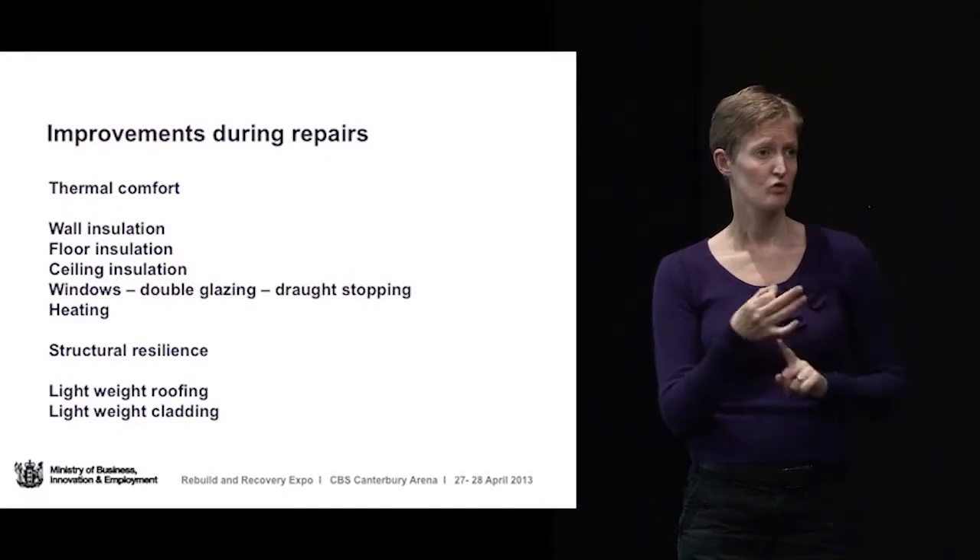So that's a brief overview of the myriad of documents and things that have been going on and are continuing, building up knowledge about how we can improve the resilience of Christchurch and indeed the rest of New Zealand. Now, things you could think about — improvements you could make to houses during repairs.